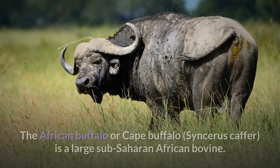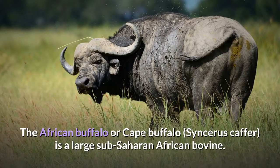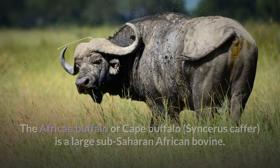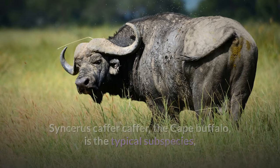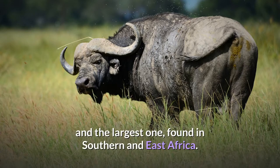African Buffalo. The African Buffalo, or Cape Buffalo, Syncerus caffer, is a large sub-Saharan African bovine. Syncerus caffer caffer, the Cape Buffalo, is the typical subspecies and the largest one, found in Southern and East Africa.